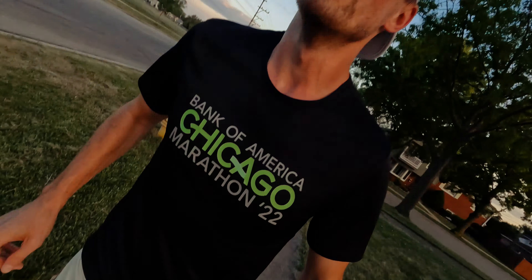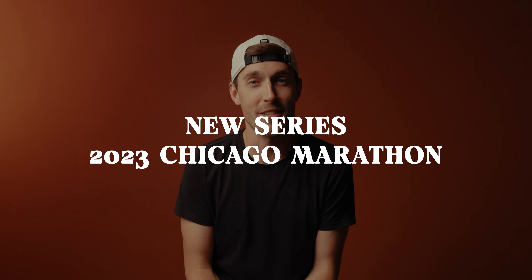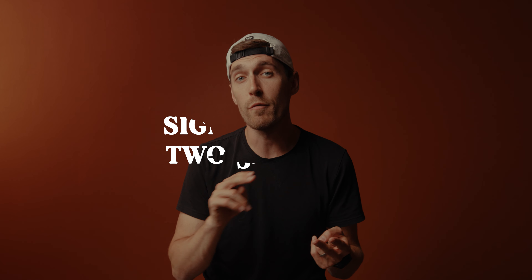Back to the studio. We're going to announce the next training series for my marathon build to Chicago in October, which I'm very excited about — a whole new series, weekly episodes, all that good stuff, like the spring. In the meantime, I did sign up for two 5,000-meter races on the track with the Tracksmith Twilight series.